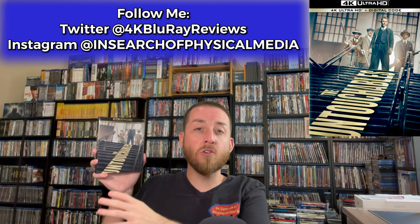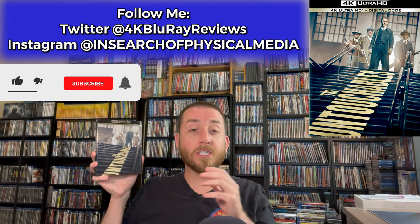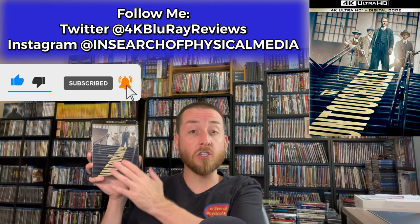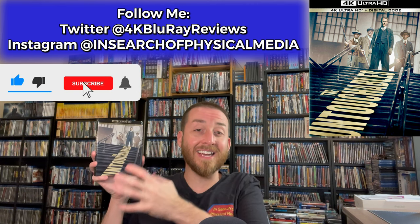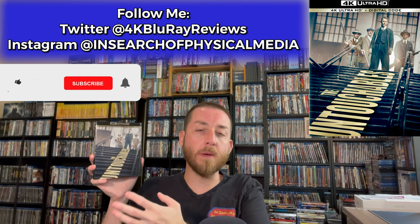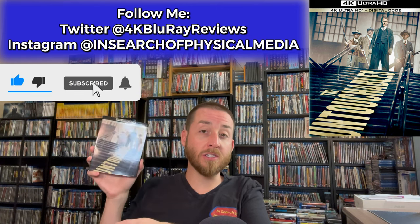Today I'm excited to announce we're going to deep dive into The Untouchables on 4K Ultra HD. This is a brand new 4K restoration and remaster from Paramount Studios. We're going to be talking about the film, giving my thoughts, and I'll be doing my exclusive 4K versus the original Blu-ray image comparisons. I'll also go through all of my data and testing, then wrap it up with my review score to let you know if this is worth upgrading to or if it's something you should skip.